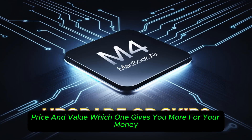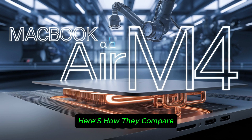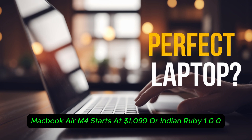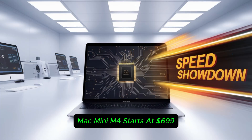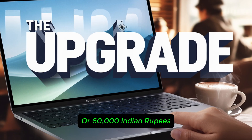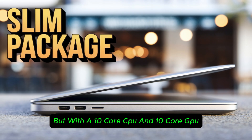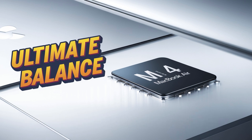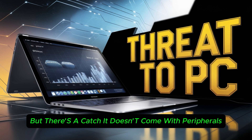Price and value — which one gives you more for your money? The pricing is a major deciding factor. The MacBook Air M4 starts at $1,099 or ₹1,00,000 in India with 16GB RAM and 256GB SSD. The Mac Mini M4 starts at $699 or ₹60,000 for the same base configuration, but with a 10-core CPU and 10-core GPU, versus the MacBook Air's 10-core CPU and 8-core GPU. At first glance, the Mac Mini M4 looks like the better deal, but there's a catch — it doesn't come with peripherals.